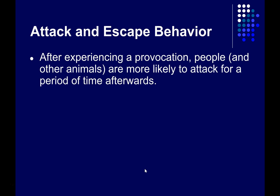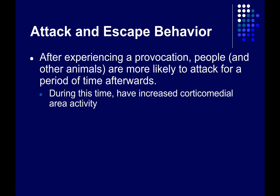After we experience a provocation, we and animals are more likely to attack for a period of time afterwards, and during this time we have increased activity in this part of the brain. This has been observed mainly in animals, but there's some evidence that this holds true in humans as well.